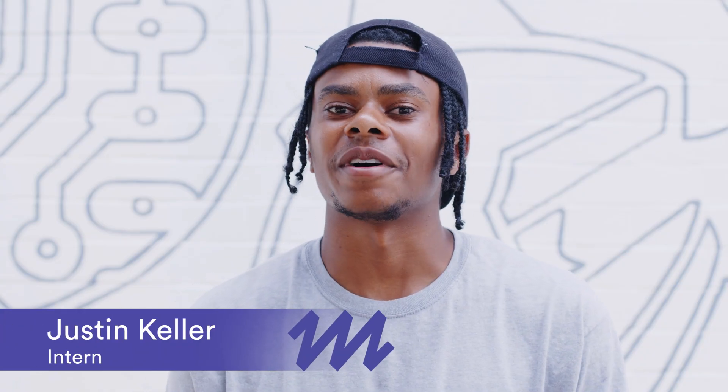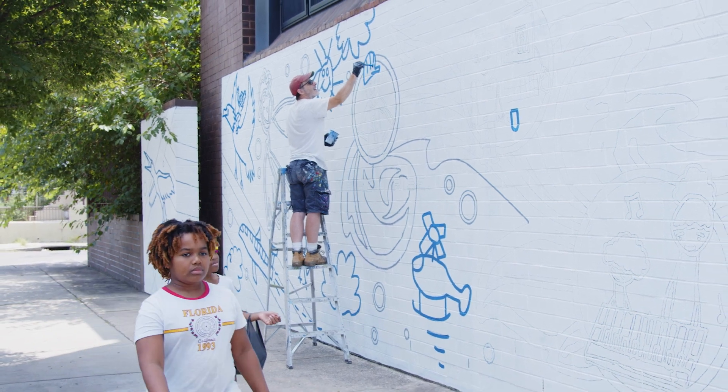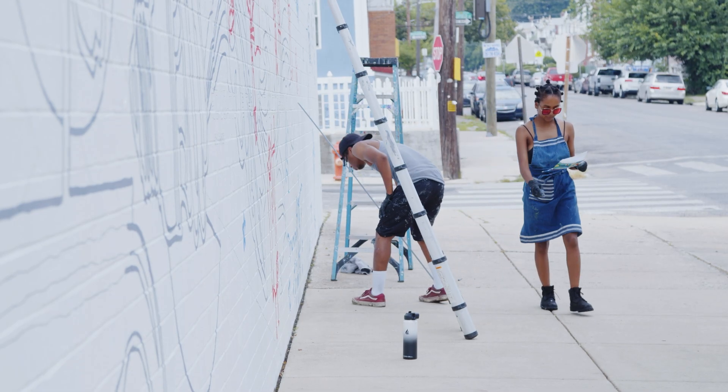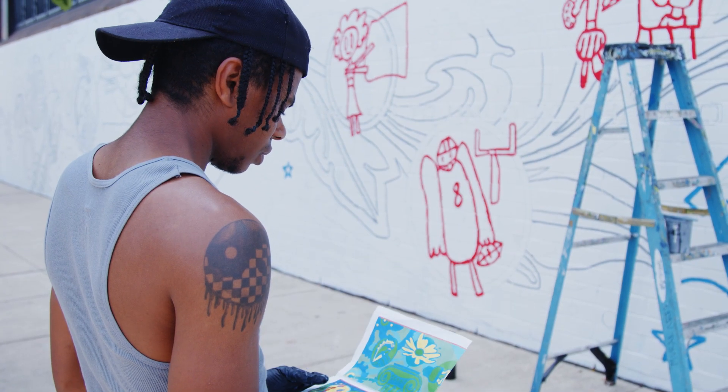Community involvement, honestly, has been my favorite part. Having kids walk by and seeing what you're doing and asking how they can get involved, or adults asking how they can get either their kids or themselves or people they know involved — I feel like in terms of murals, that's really the big payback of being a part of the program.